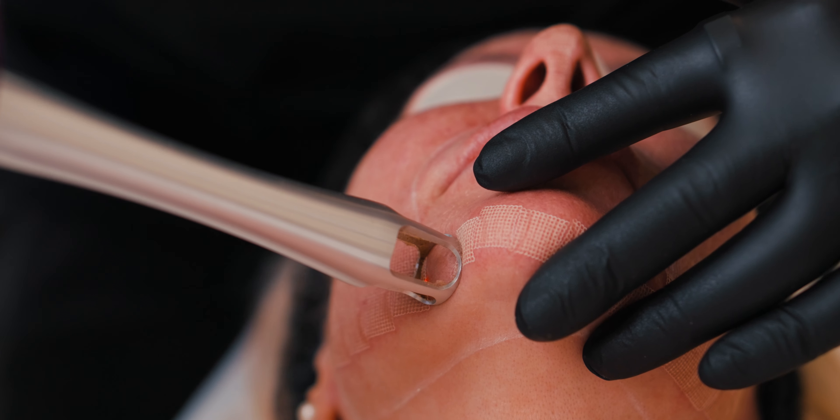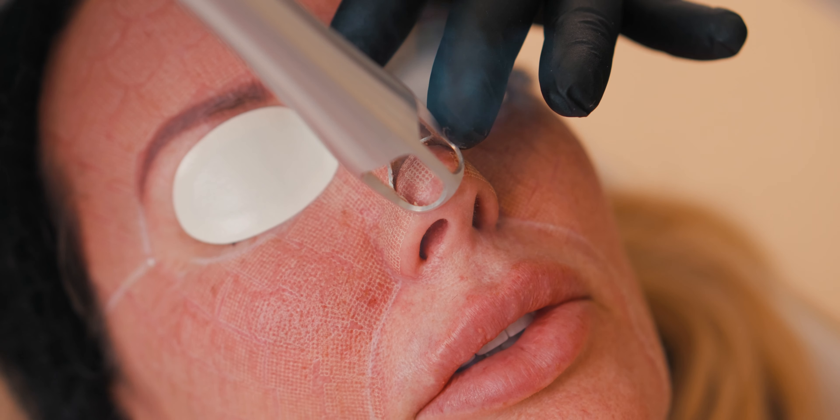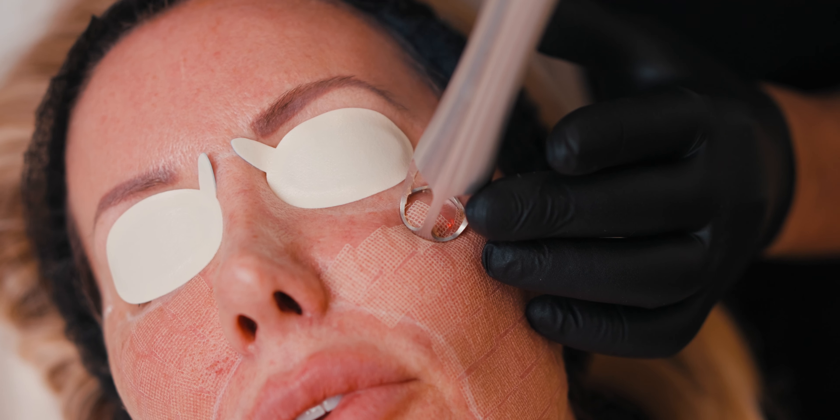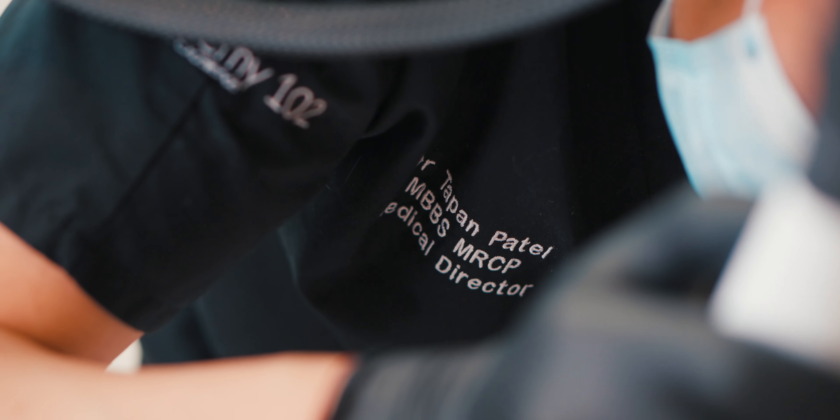Because the UltraClear allows me to treat patients of all skin types, it has become a very popular laser within my clinic. It's something that I've managed to train all my team to perform, and therefore we find that it is a solution for many of the patients that present to us.